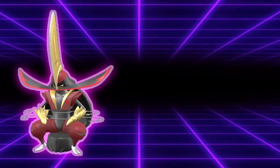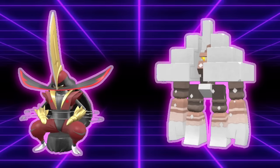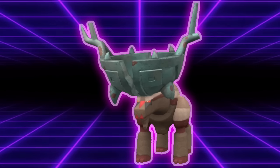Some examples include Guillotine on Assault Vest King Gambit, Fissure Garganacl, and — I'll make a bold prediction for Series 3 — Fissure Ting-Lu? I don't know, we'll see how that one ages.